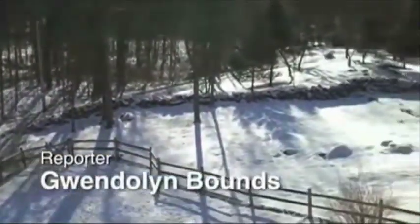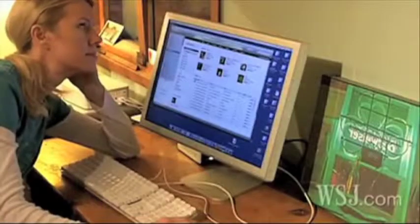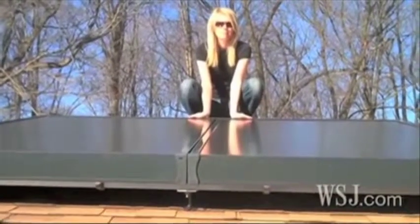It's the middle of winter, a time when I'm usually just dreaming about sunshine. But this year, I brought the sun inside to work for me. I had solar panels installed — two of them — not for electricity, but to heat my hot water.